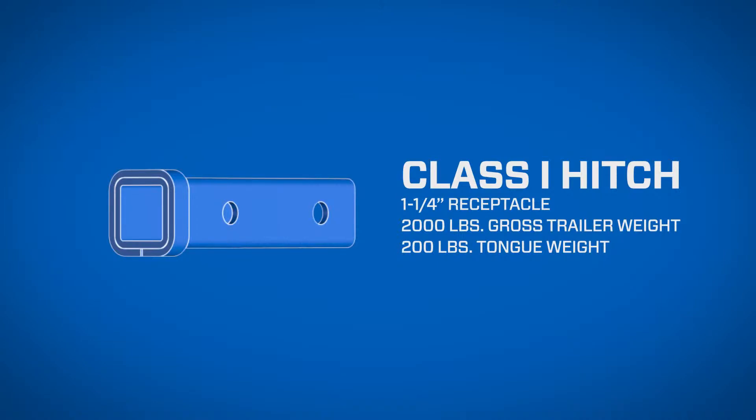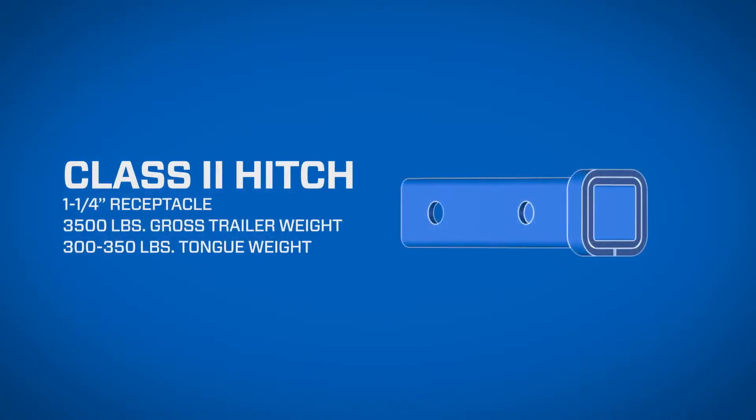Class 1 features a 1¼ inch hitch box opening with a 2,000 pound gross trailer weight and 200 pound tongue weight. Class 2 features a 1¼ inch hitch box opening with a 3,500 pound gross trailer weight and a 300 to 350 pound tongue weight.